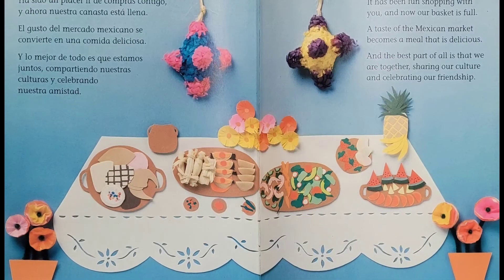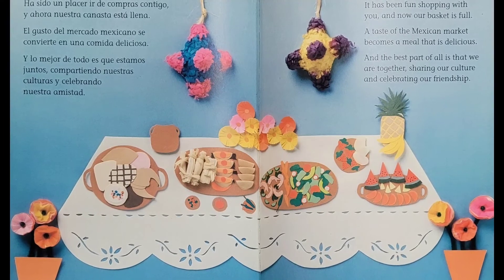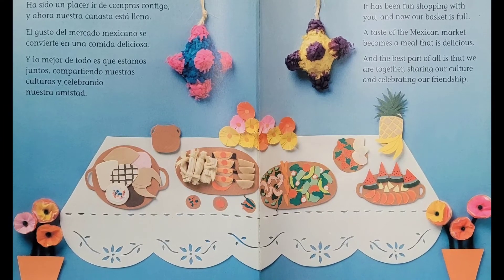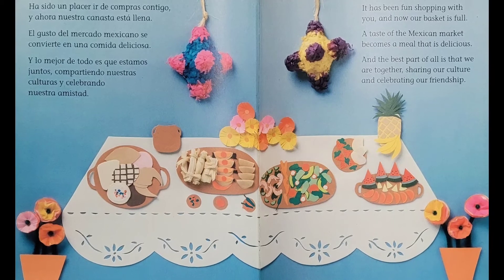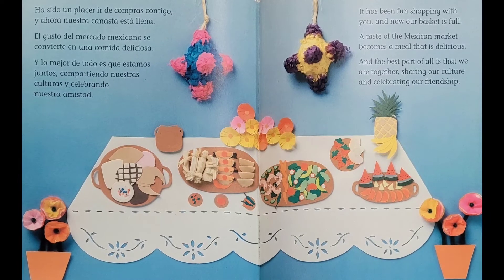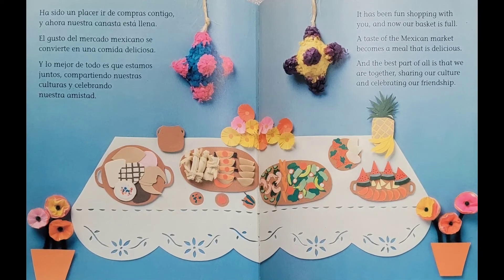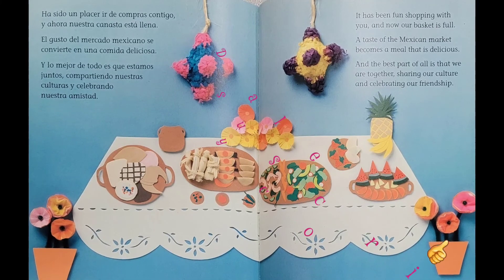It has been fun shopping with you, and now our basket is full. A taste of the Mexican market becomes a meal that is delicious. And the best part of all is that we are together, sharing our culture and celebrating our friendship.